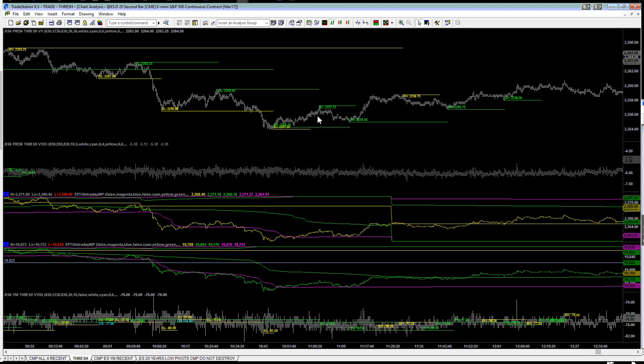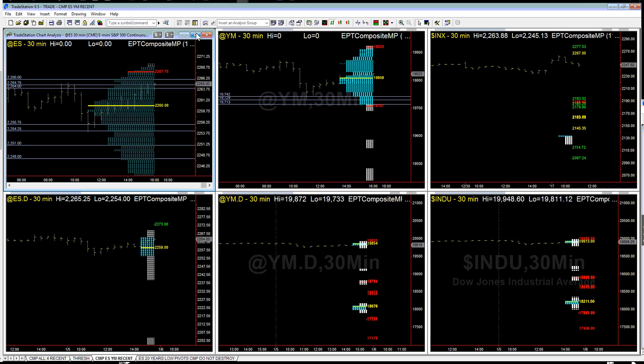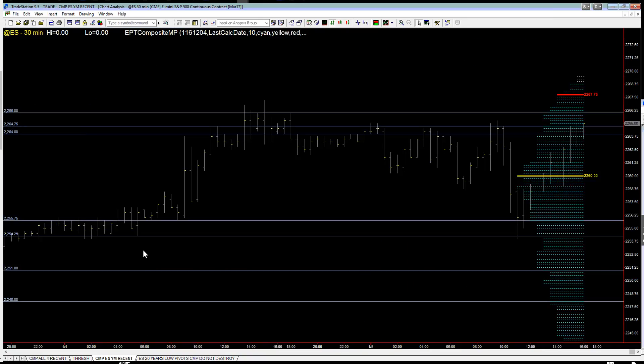Just from the standpoint of support, we knew there was a very good chance that we were going to hit 54 once we broke through the previous area of support. Here's a breakdown of the composite market profile that was being used today. You can see 54 and a quarter down here. Once we broke through the 5575 area, we dropped a little further, and then at 54 and a quarter, that's where we bounced and started to head right back up. Just a beautiful pattern there.